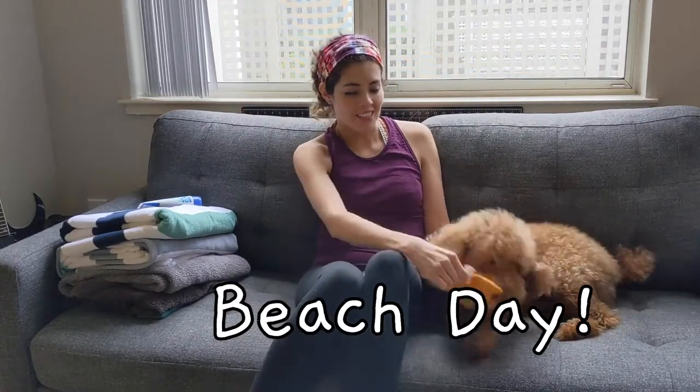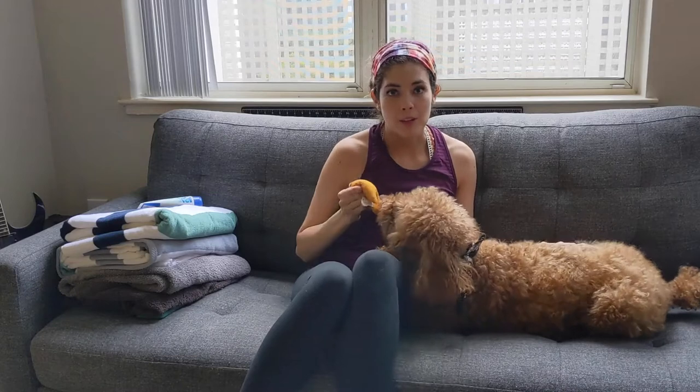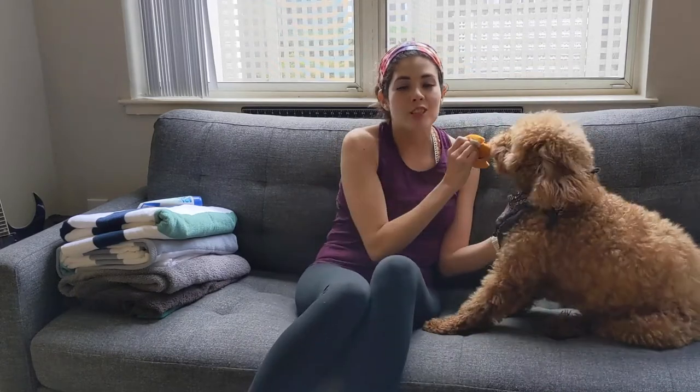Today we are going to the beach. Actually, no we're not. Today we're going to give Ansel a bath at home. Because of the mandatory shelter-in-place rule, Ansel hasn't been able to go to the beach in a couple of days, and that's usually when he gets a bath.